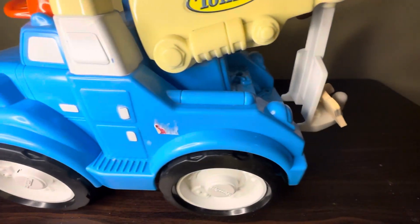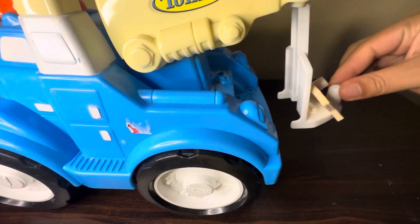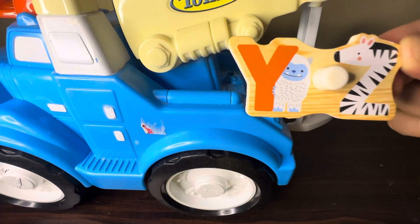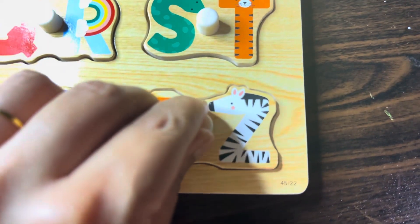Here we have one track. Let's see where we have our alphabet. Here are the last alphabets — Y and Z. Y for yak and Z for zebra.